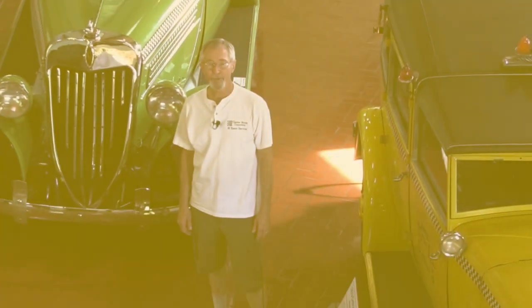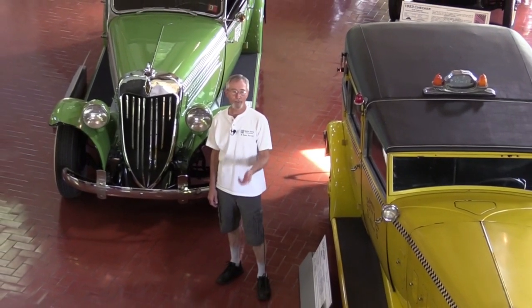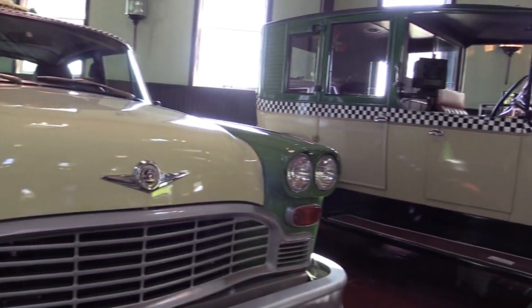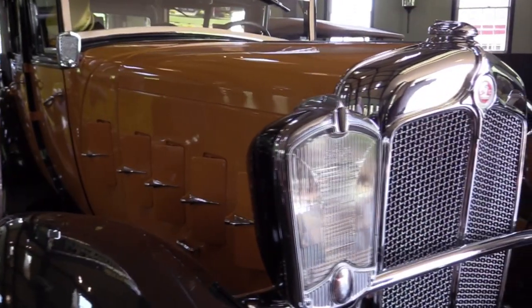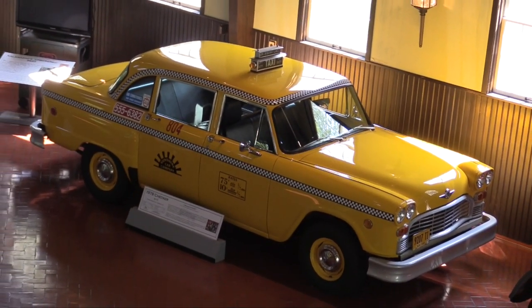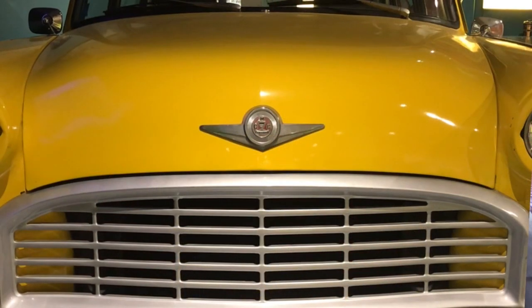My name is Jim Garrison, and we're here at the Gilmore Car Museum in Hickory Corners, Michigan, which is about 12 miles northeast of Kalamazoo. We have the Cars of Kalamazoo on display here. Prominent among all of those is the Checker car, and we're here to go over a few of the models on display and hopefully give you an idea of what an interesting and remarkable history Checker Motors had in the automotive industry.